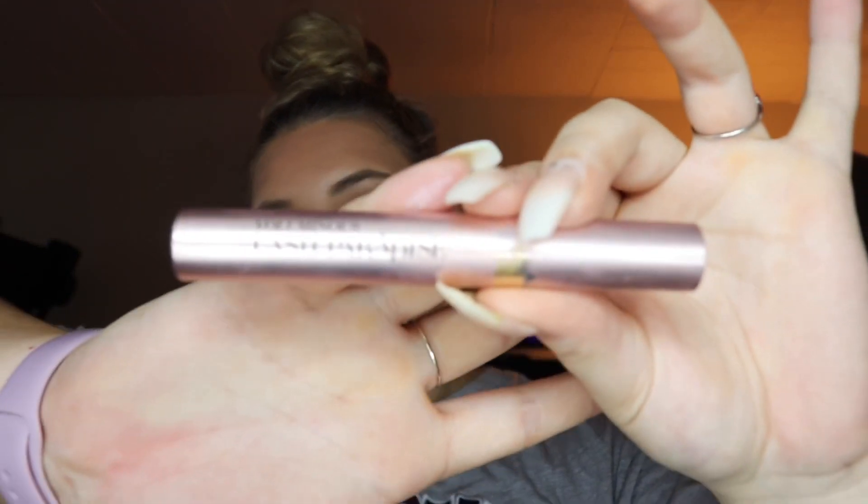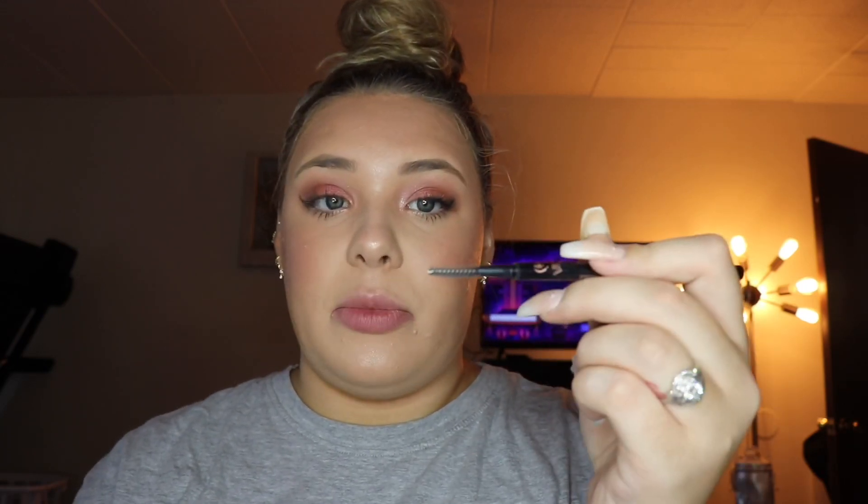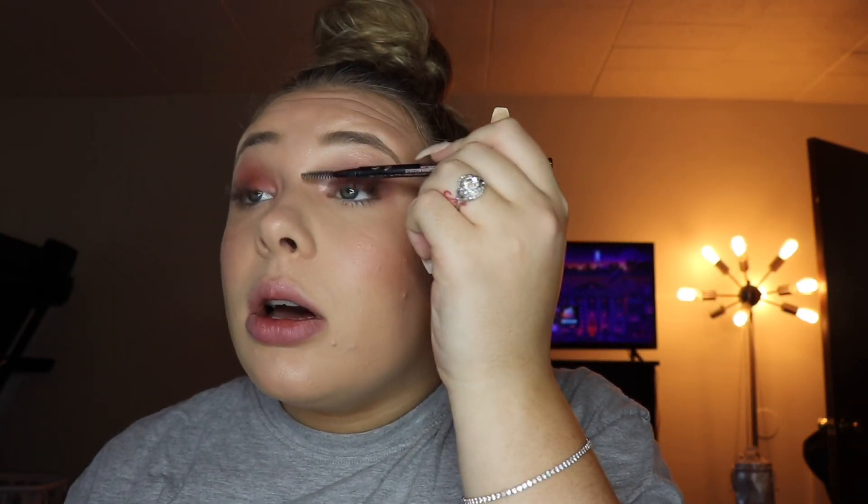Lastly for the eyes I take the L'Oreal Voluminous Lash Paradise mascara. Since I have lash extensions I'm only putting that on my bottom lashes — even though I really need a fill. Then I take the clean spoolie brush from my brow pencil and just brush through my lashes.